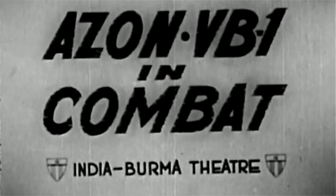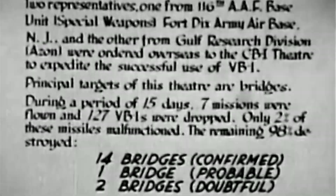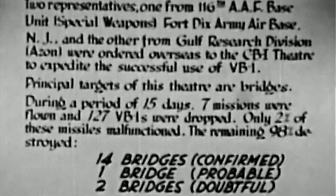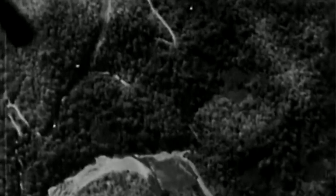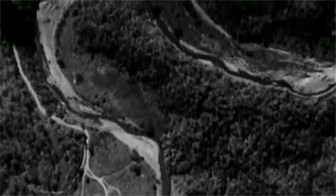This film documents the first 15 days of Azon deployments in the Burma theater. The bomb's time of fall is roughly 28 seconds and the altitude of release is around 10,000 feet. The bombs are striking along the bridge's axis. Tracking the bomb's 1,000,000 candlepower flare and residual smoke does not seem to be an issue. The bombs' weaving trailing smoke indicates the bombs were deflecting in azimuth during their descent.